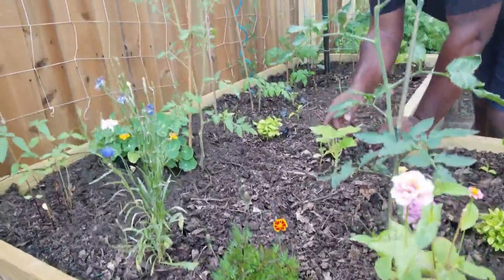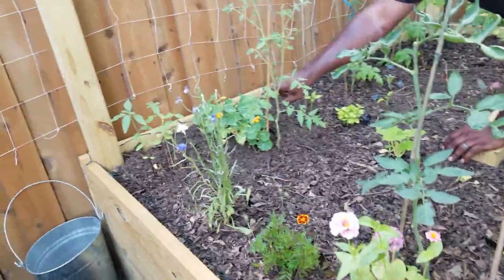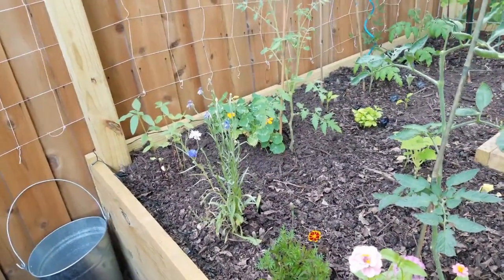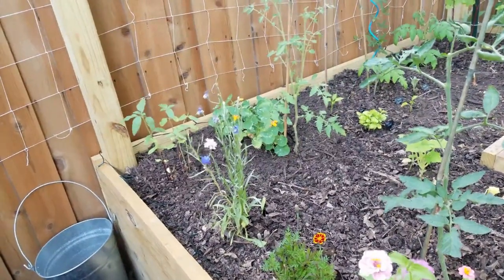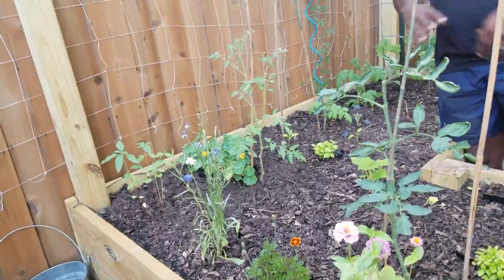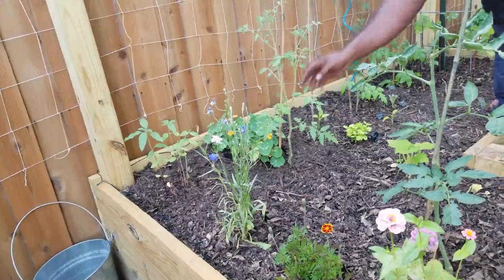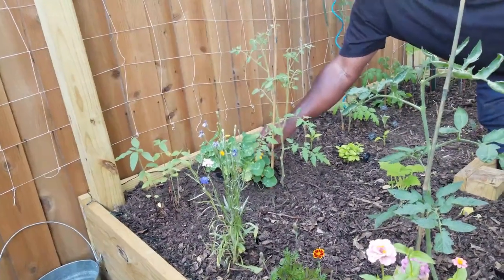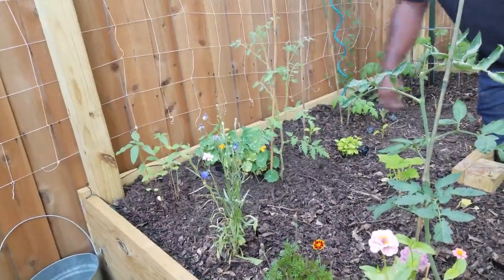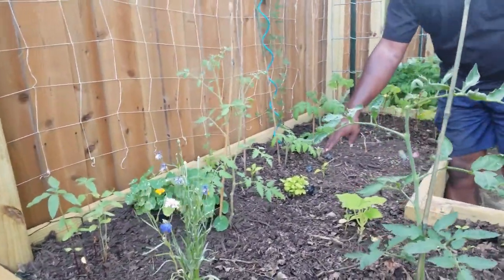Mrs. Naked Gardener put these nasturtiums — the Alaskan mix — out of a pot into the beds here. We actually tried these recently and they weren't too bad; the leaves have kind of a radish flavor. We haven't tried the flower yet but we'll probably try once there are more flowers on there.